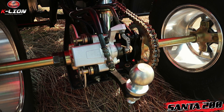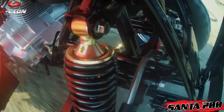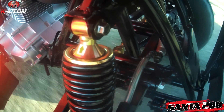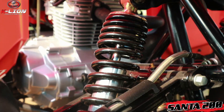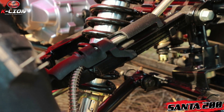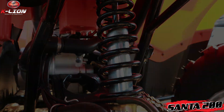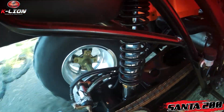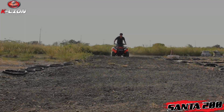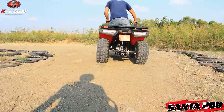The suspension and drivetrain setup is reviewed in multiple stages, covering how it works for all riding conditions — both on-loads and off-loads, making it versatile for various terrain types.